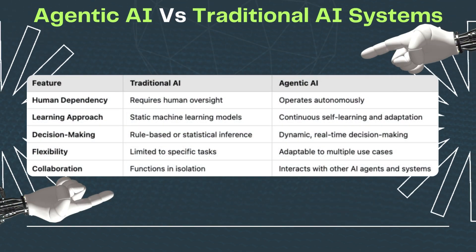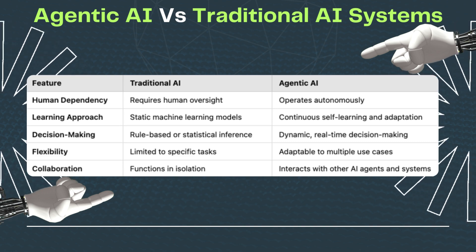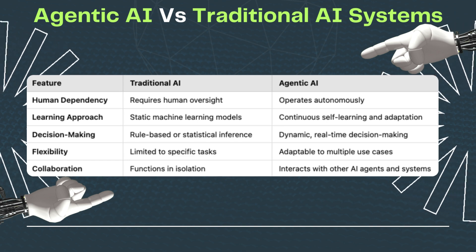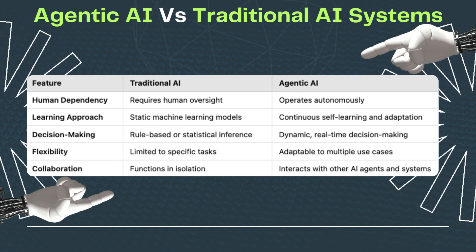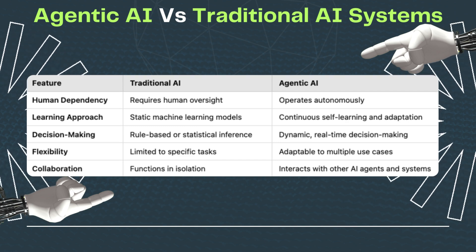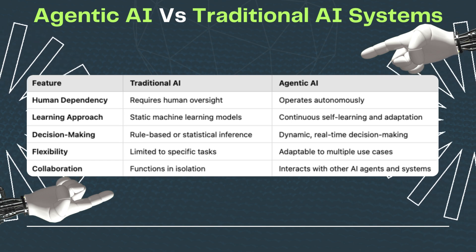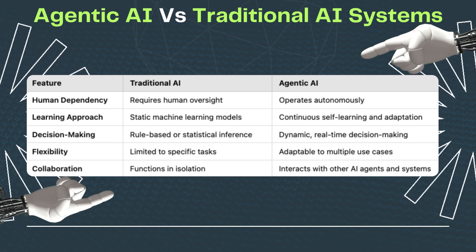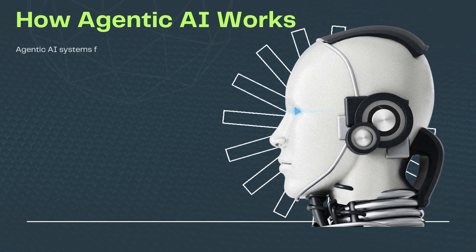How agentic AI differs from traditional AI systems: Traditional AI requires human oversight, uses static machine learning models, relies on rule-based or statistical inference, is limited to specific tasks, and functions in isolation. Agentic AI, by contrast, operates autonomously, employs continuous self-learning and adaptation, enables dynamic real-time decision-making, is adaptable to multiple use cases, and interacts with other AI agents and systems.